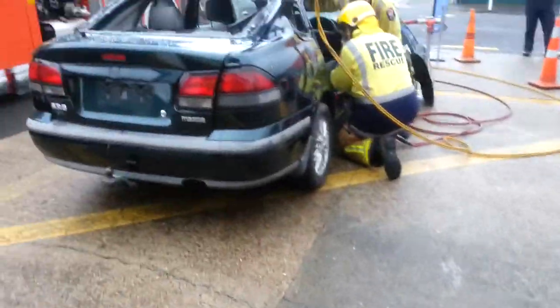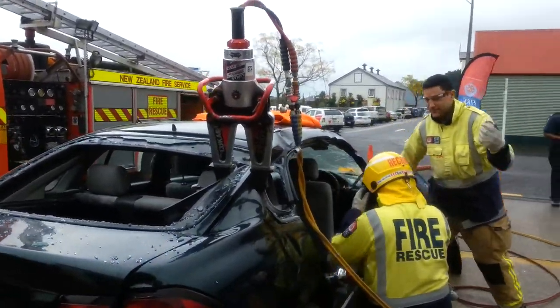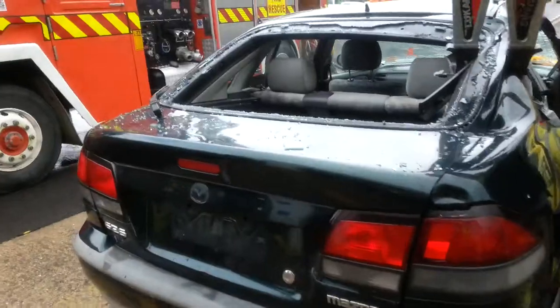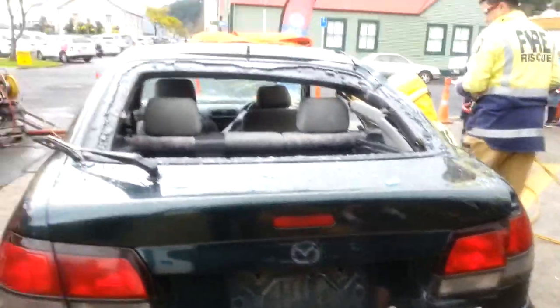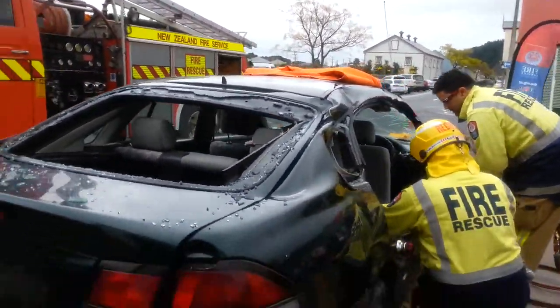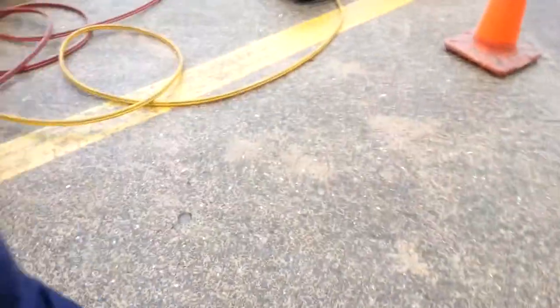These are the jaws of life right here — they're showing everyone how to use them. They're trying it on this old Mazda, cutting open a car as if it was in an accident. This is what happens when people can't get out of their cars in a nasty car accident, so they use these tools — the jaws of life.